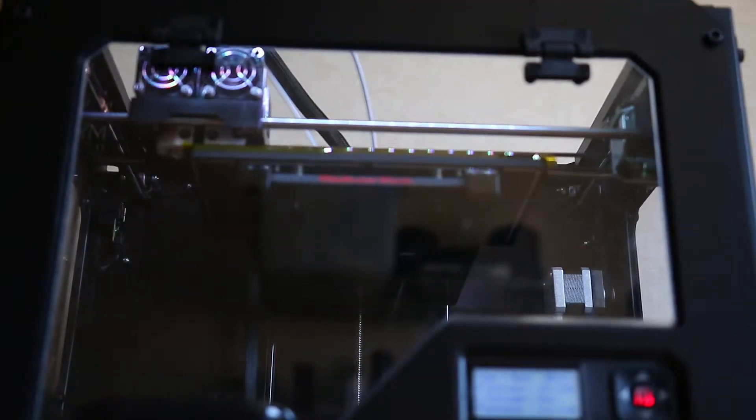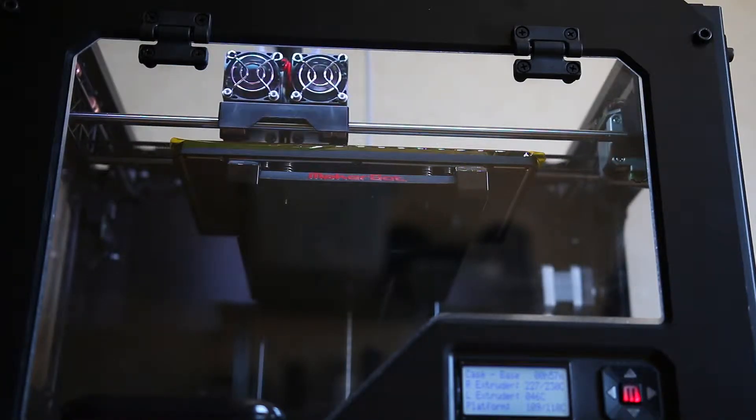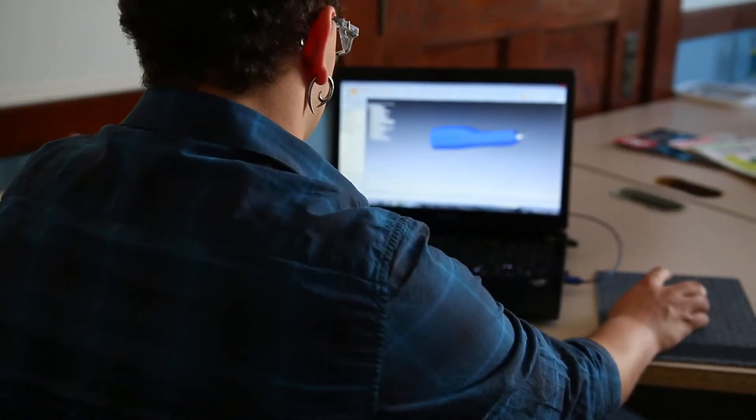We're using this as our initial step to generate the first couple of prototypes, to verify that everything is constrained properly and we have a solid design, before we contract out to manufacturers to help do a first initial run.